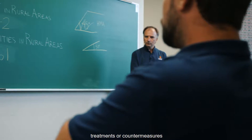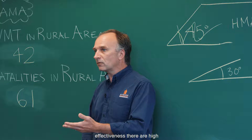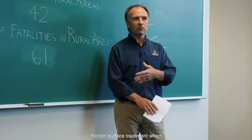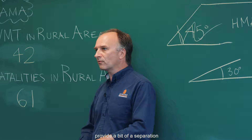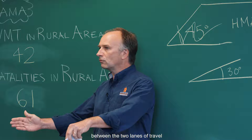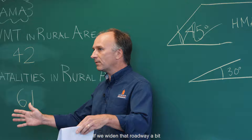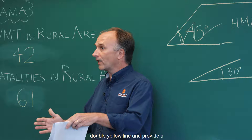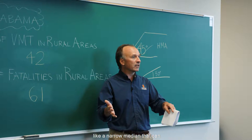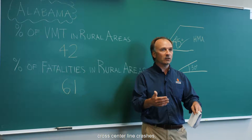Other treatments to reduce opposing direction crashes include high friction surface treatment, which we discussed earlier. Additionally, providing a bit of separation between the two lanes of travel on a rural two-lane roadway — widening the roadway and splitting the double yellow line to provide a couple of feet of separation, almost like a narrow median — can also reduce the instance of cross-centerline crashes.